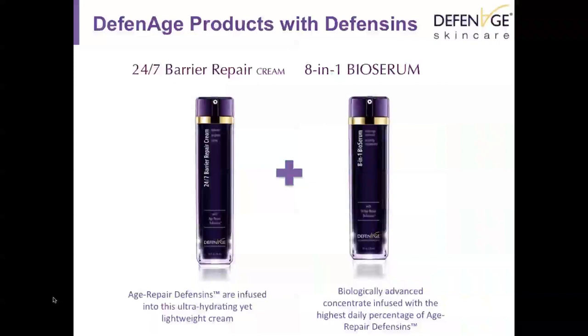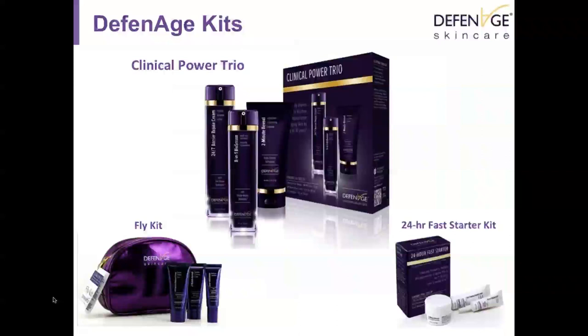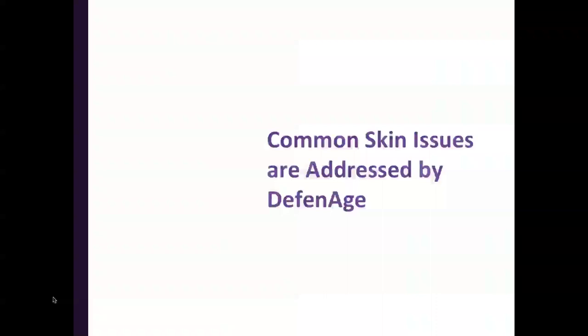The BioSerum decreases trans-epidermal water loss, not allowing water to leave your skin, and by tightening junctions between keratinocytes, it also prevents other products from penetrating the skin afterward. The product that Defenage makes without defensins is the Two-Minute Reveal — an ultrafine sugar crystal mask in a gentle, warming, creamy formulation meant for use once to twice a week for gentle exfoliation. All three products come as a Clinical Power Trio, available in full-size, a fly kit for two-week travel use, or a 24-hour fast starter kit.